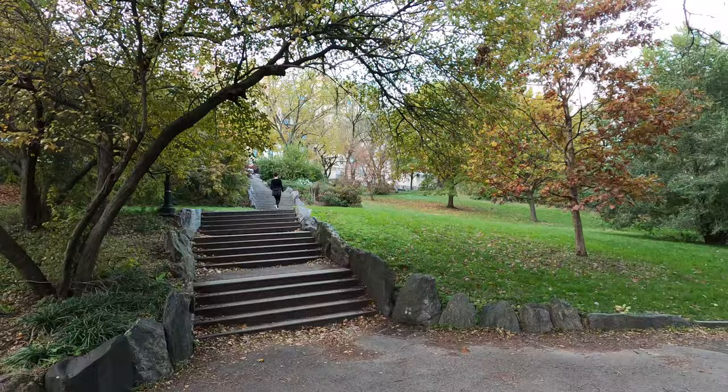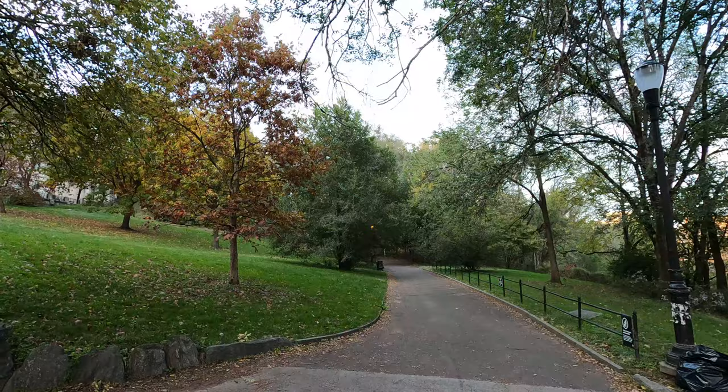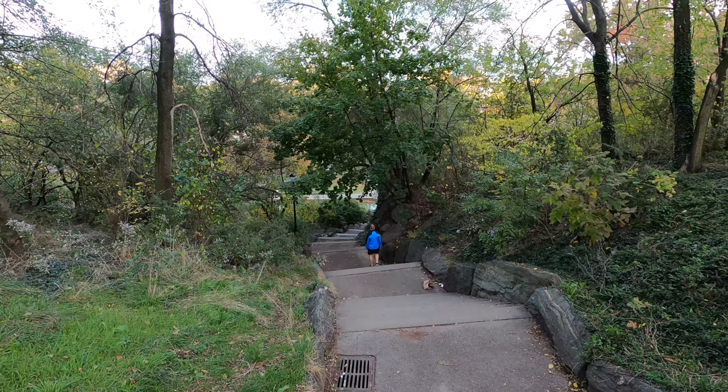I see a lot of trees in the middle of a residential area — pretty beautiful. And here I go again, more stairs going down. Lucky I'm coming from uphill so it's easier for me to go down.